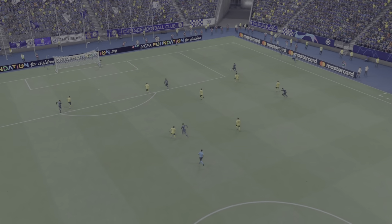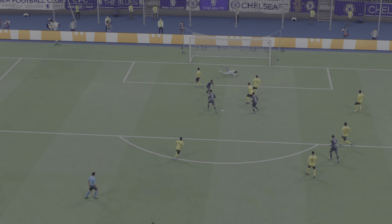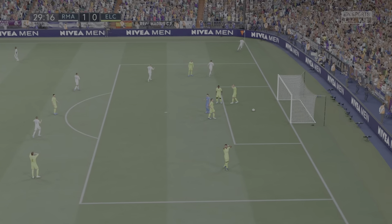Here it is again — that's the perfect volley, isn't it. He strikes it so well. What an excellent finish. That was the opening goal in this contest.